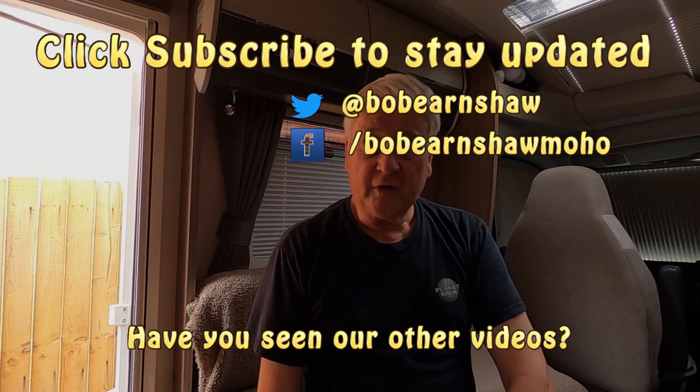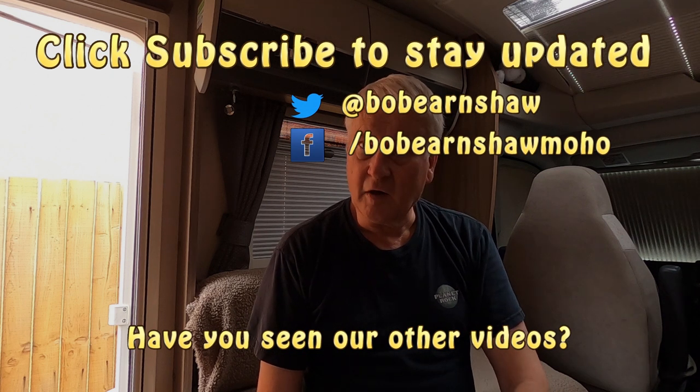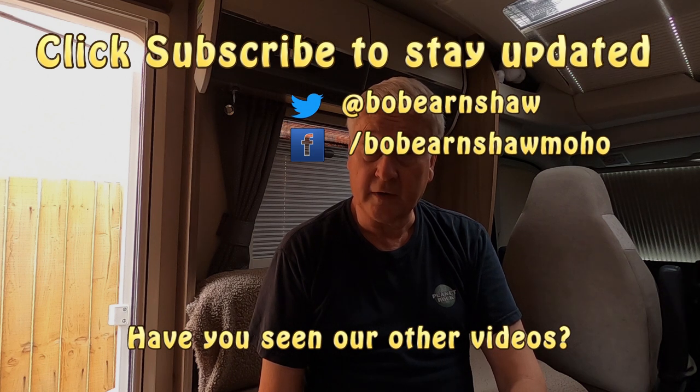So if you found this little emergency interesting, give us a thumbs up, don't forget to subscribe, hit the notifications icon, and hopefully you won't get any more emergencies. See you soon.